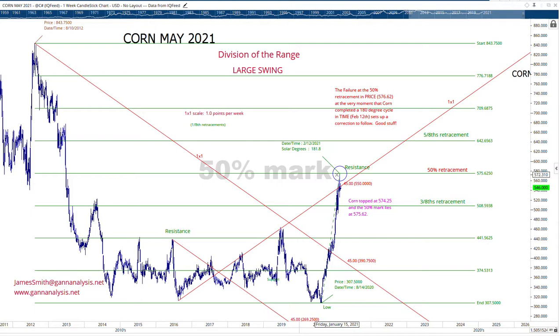With Gann, we don't do that. We tell you exactly what we think. Granted, we could be wrong, but at least you know what to do. In this case, 575 is resistance — if it closes above it, it'll keep going. But our view is that it's probably going to go down because 180 solar degrees low to high is a huge cycle, and the fact that you're meeting resistance at a 50% retracement at 575 is important price resistance. We do have more charts and can tell you how far it's likely to go down in our daily reports. But today I just wanted to show you a very simple example of how Gann works.